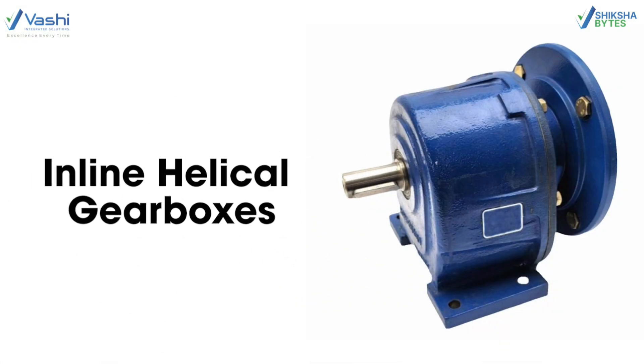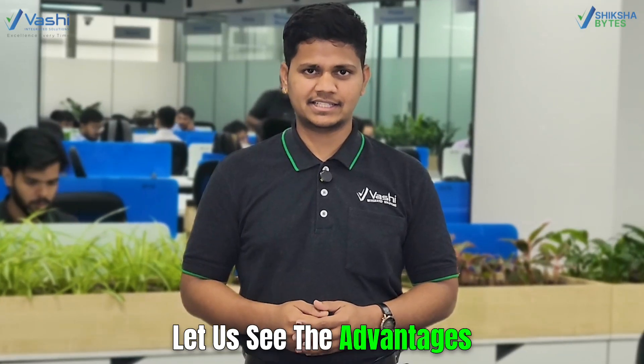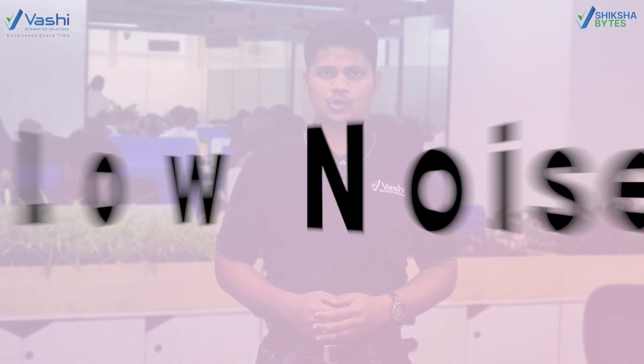Inline Helical Gearboxes are available in foot mounting and flange mounting. Let's see the advantages. High Efficiency: helical gears have higher efficiency due to the smoother meshing of gears, and efficiency is more than 90%.